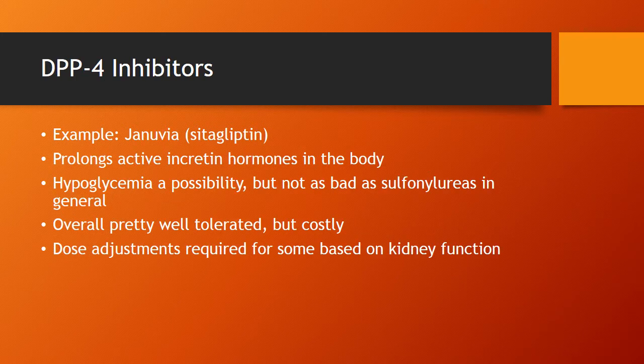DPP-4 inhibitors prolong incretin hormone, which promotes a feeling of fullness, thereby helping to reduce blood sugars. They also have some effects on insulin management and related processes. Hypoglycemia is a possibility, but typically not as bad as with sulfonylureas; however, when used in combination with drugs that increase insulin, there is an additive hypoglycemic effect. Overall pretty well tolerated. The big downside is that they are currently brand-name medications, so they're expensive. Also, some dose adjustments may be required as some are eliminated by the kidney.